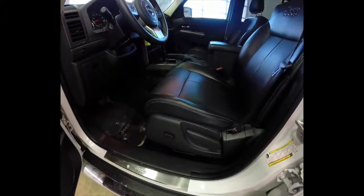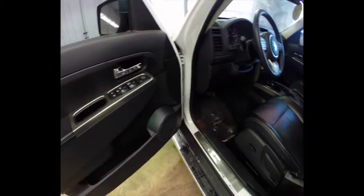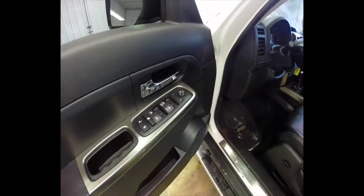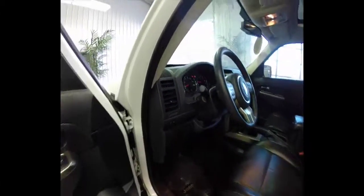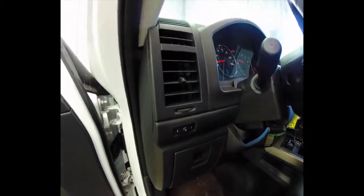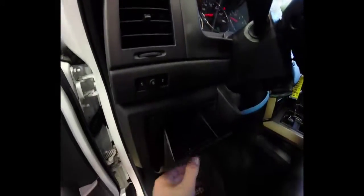Inside we have a six-way power adjustable driver's seat with manual seat back adjustment. Power windows with auto one-touch up and down for the driver and front passenger. Power mirrors, power door locks. It also includes a two-driver memory setting. Also a nice little storage cubby here.